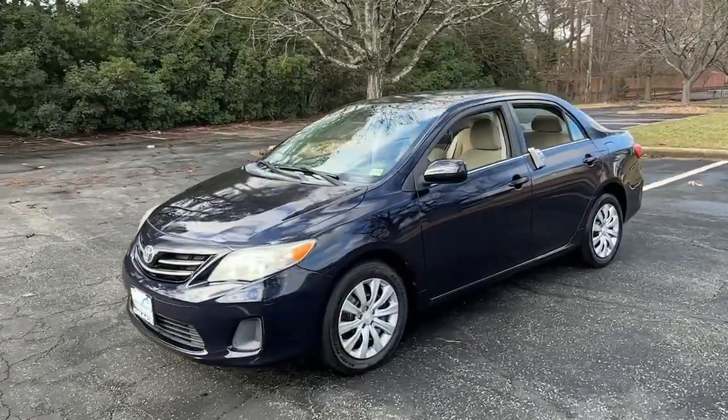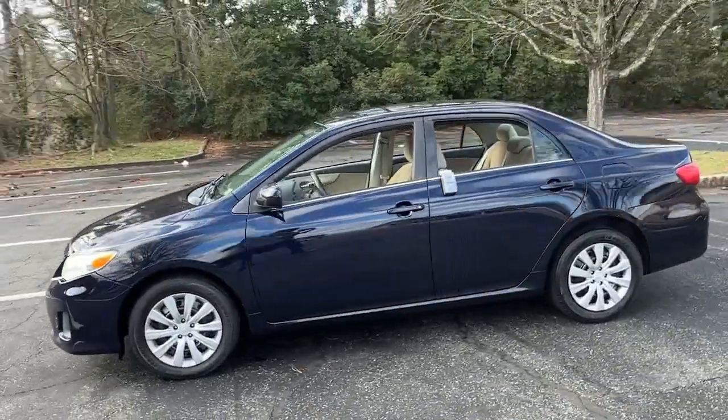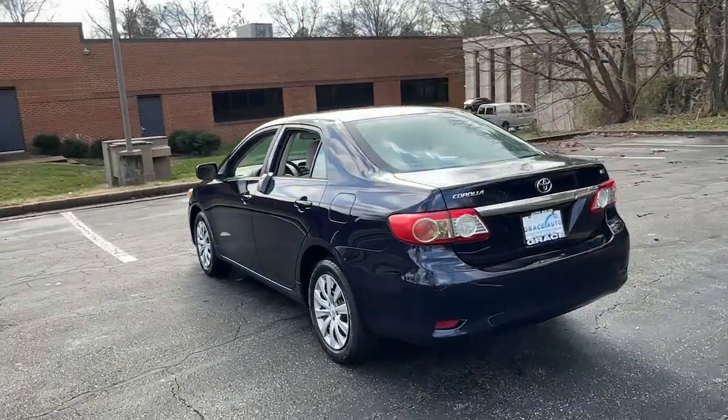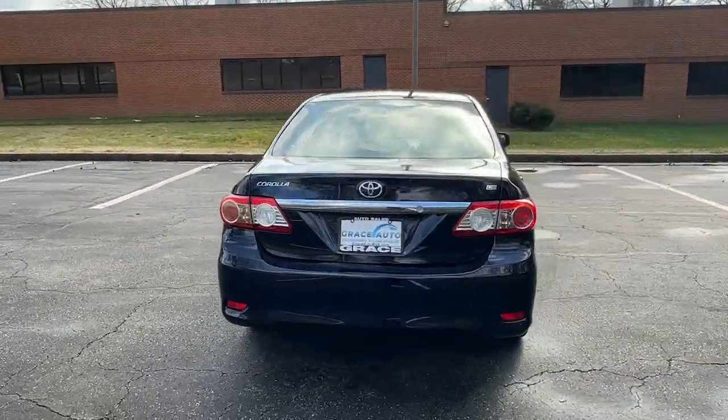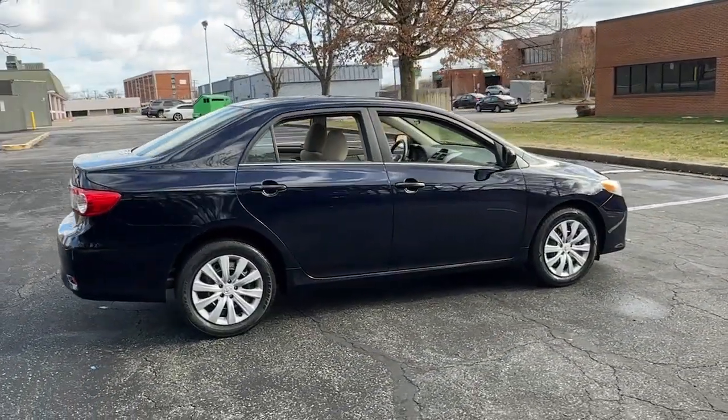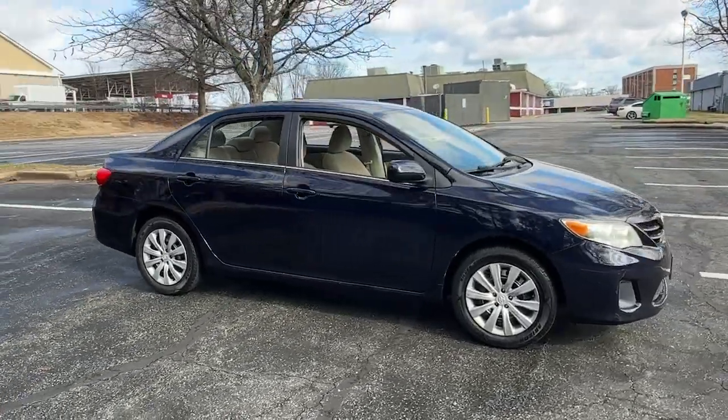You're gonna love the 2013 Toyota Corolla. This sleek Corolla delivers impressive fuel efficiency, advanced safety features, and head-turning style. Comfortable, affordable, and equipped with today's lifestyle in mind, it makes every journey the best it can be.